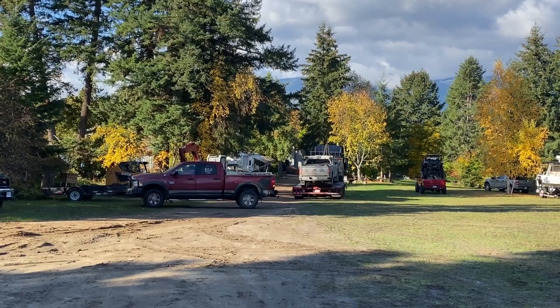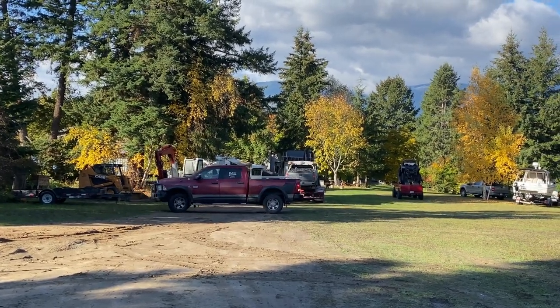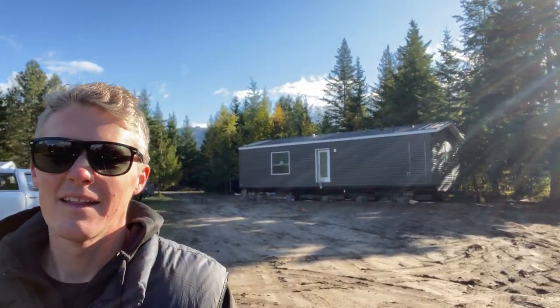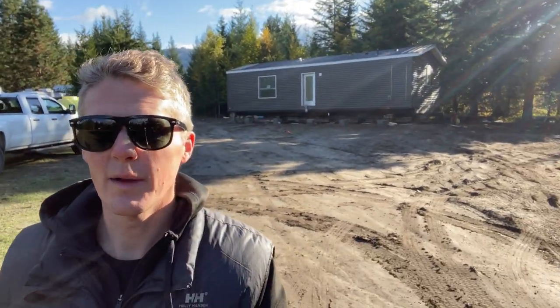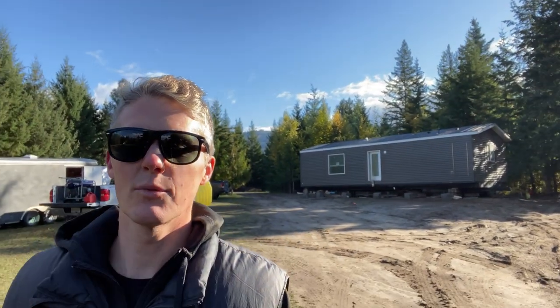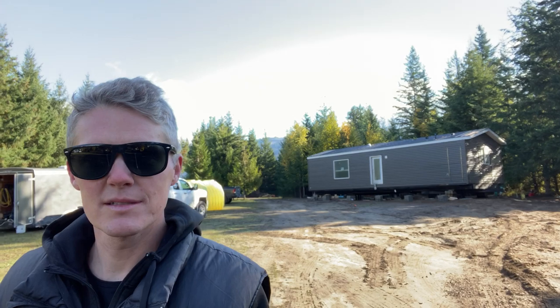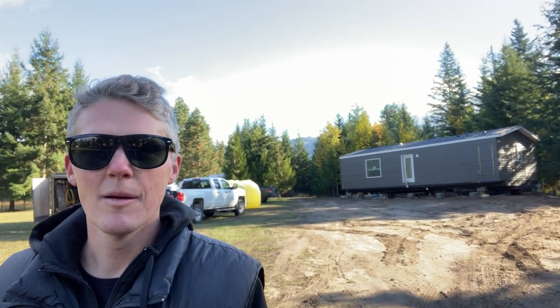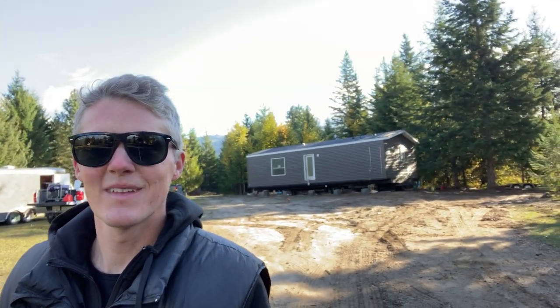There they go, back to Lethbridge to pick up another house. There it is, guys — the delivery went actually pretty smooth. No snow, made it up the driveway through the trees, no problem. Make sure you subscribe to my channel because we are going inside in the next one — we're going to do a full home tour of this 18x44 two-bedroom, one-and-a-half-bathroom home. Thanks for watching.